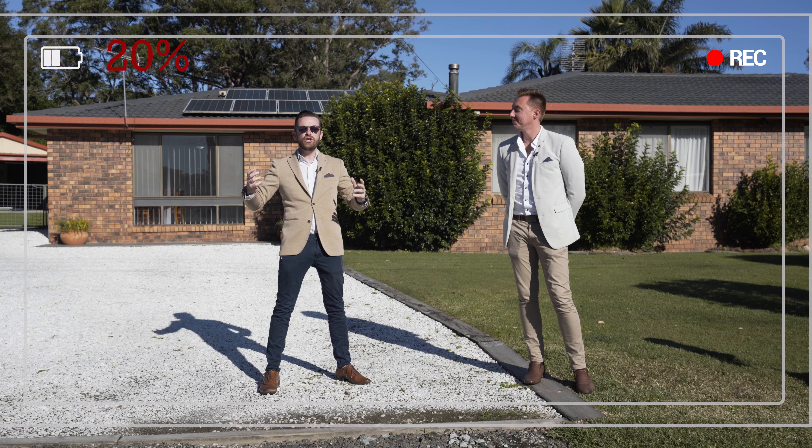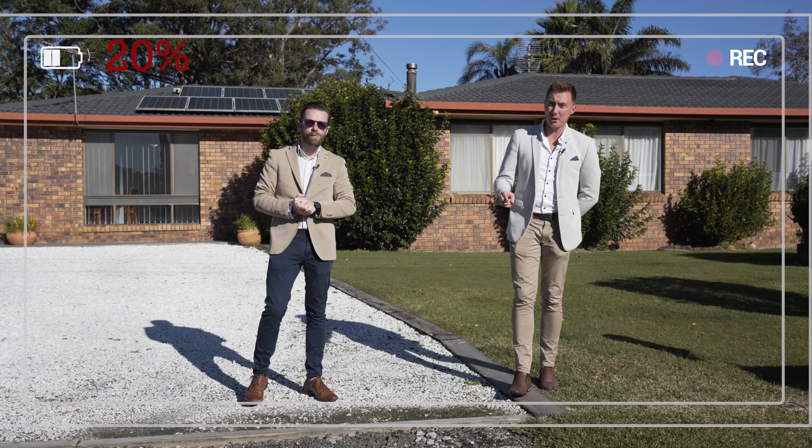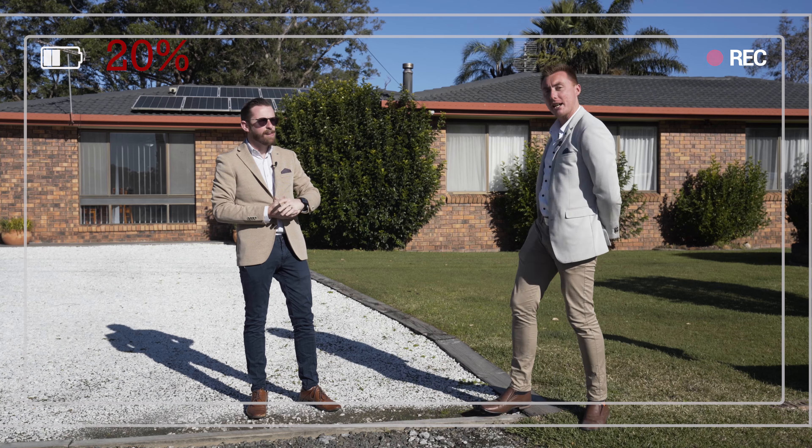Welcome to 224 Warmer Avenue in Sanctuary Point. Now this property, this has so much going on — it's going to take us a long time to get through everything.